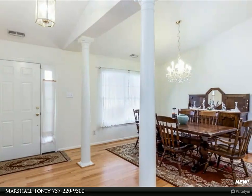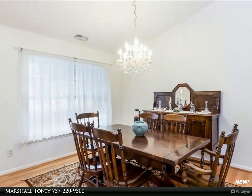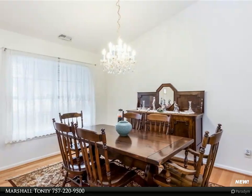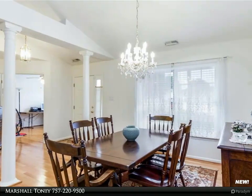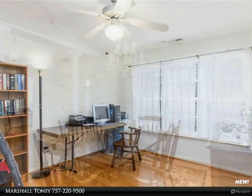Upon entering you are immediately impressed with how this home flows — from the beautiful hardwood floors throughout the home, porcelain floors in all bathrooms, high ceilings, spacious kitchen with granite countertops and stainless steel appliances, to the large family room which opens to a nicely sized great room. This home has it all.